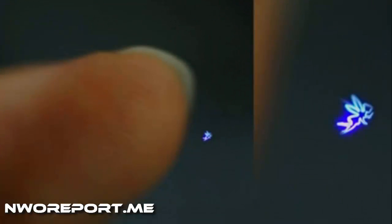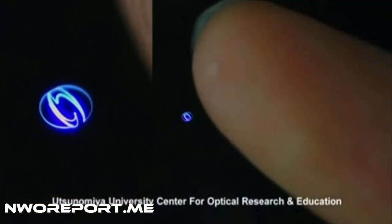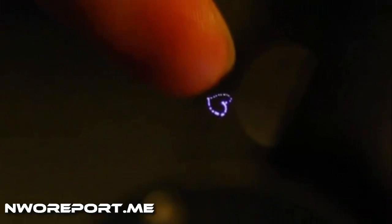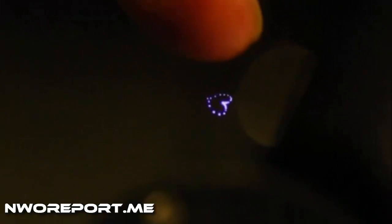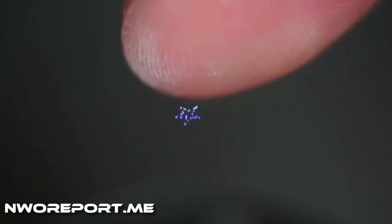This isn't CGI. These are touchable holograms created by Japanese researchers. They've used femtosecond laser technology that fires high frequency laser pulses lasting one millionth of one billionth of a second. The pulses respond to human touch, allowing users to manipulate the hologram's pixels in midair.